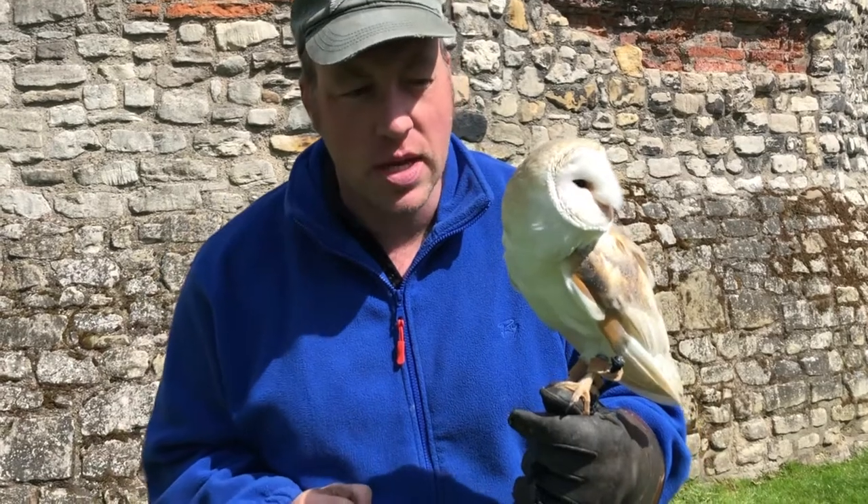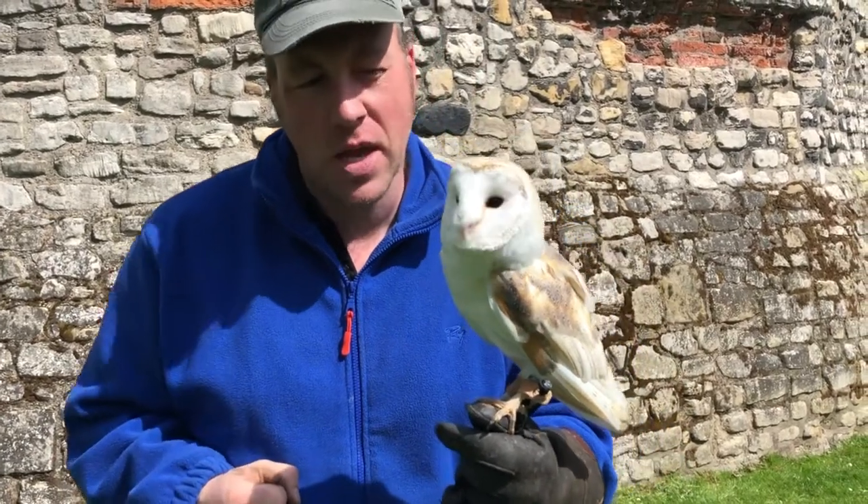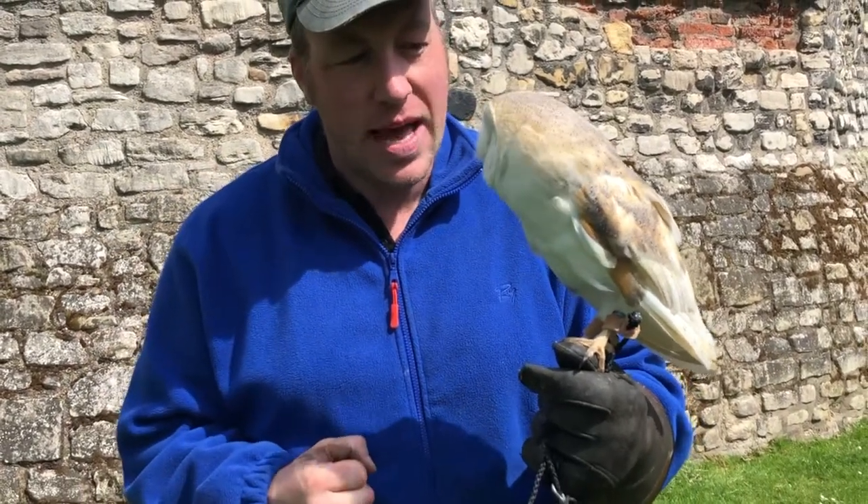One of the main problems they have is traffic. Barn owls naturally fly rather low, searching for rodents, and they're generally nocturnal although they sometimes fly during the day as well. So often they get themselves in front of oncoming vehicles and get struck, and this is one of the biggest problems they have.